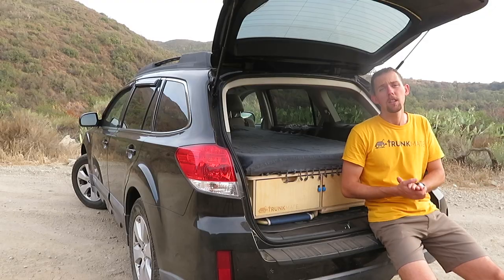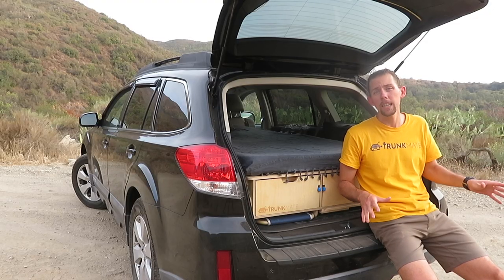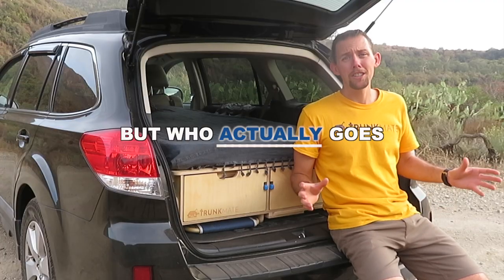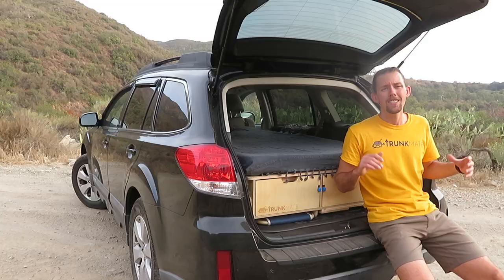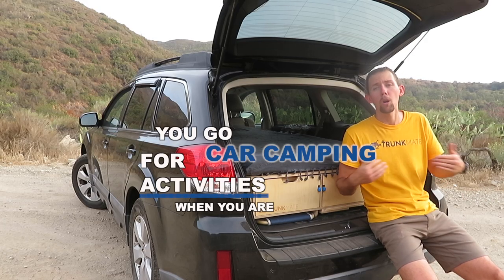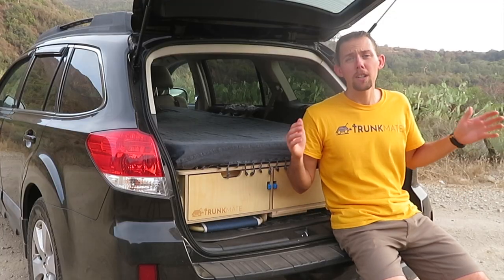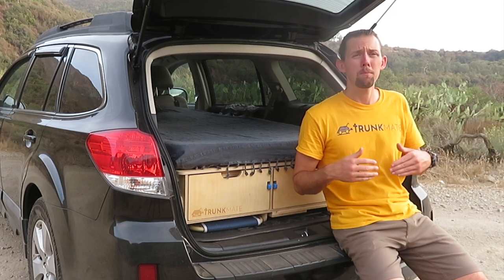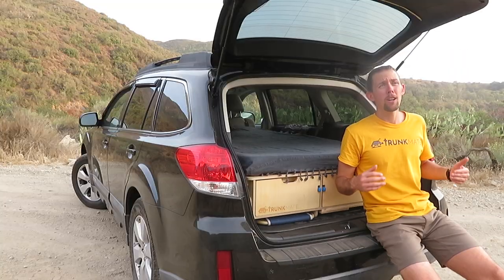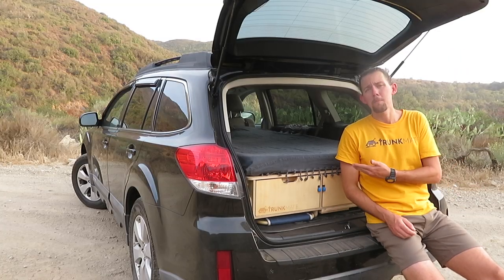So many people plan their car camping setups entirely around their bed. But who actually goes car camping in order to sleep? You go car camping for the activities you do when you are awake. So rather than put the focus on the bed, why not put the focus on the space you'll have when you're not in bed? Think about all the things you can do now that you have your back seats free.